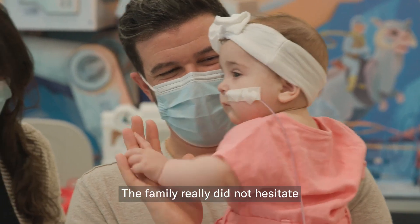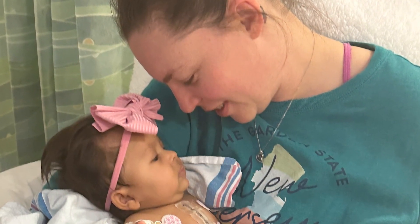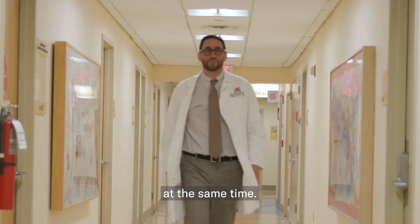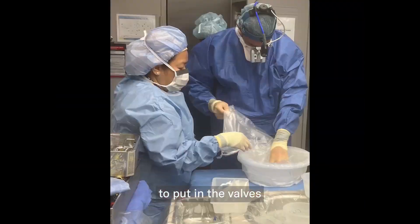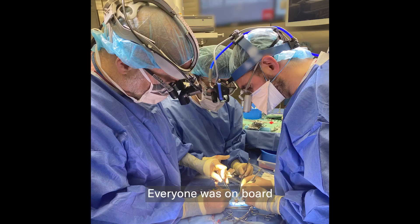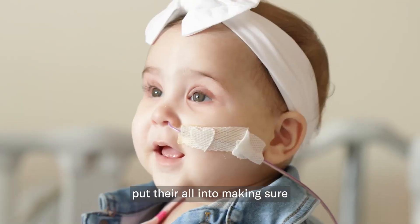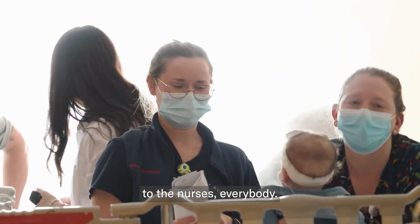The family really did not hesitate to offer Mia's valve to another child. We went to the operating room at the same time. He would need to be ready to put in the valves by the time I explanted the valves. Everyone was on board and everyone put their all into making sure this would happen — from the physicians to the nurses, everybody.